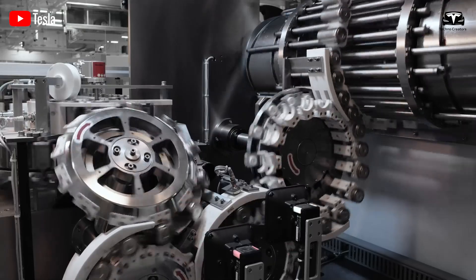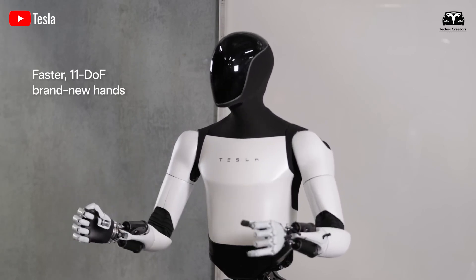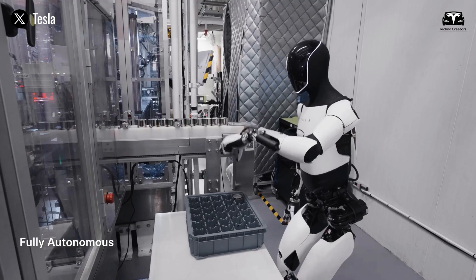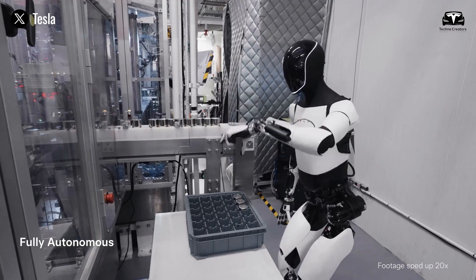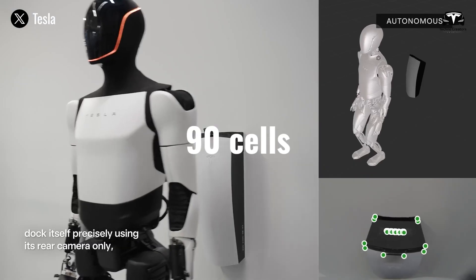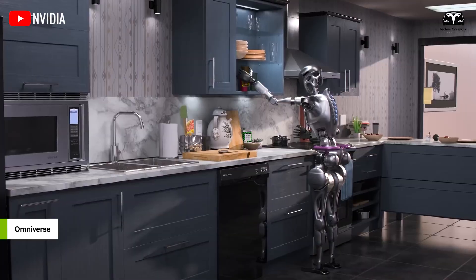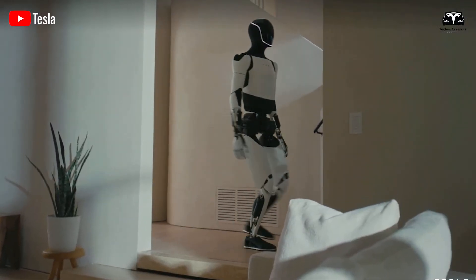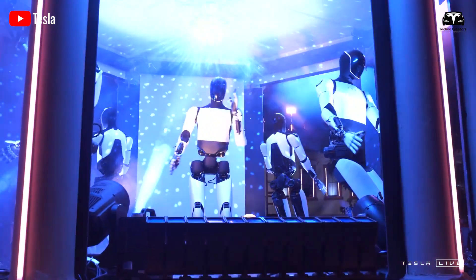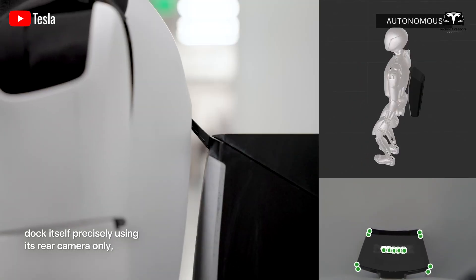Based on Tesla's revealed plans to use its 4680 cells to power the Optimus robot, some believe this design might not be the most efficient for a humanoid robot. Optimus is equipped with 90 cells of 4680 batteries. This Tesla battery technology allows the robot to operate for 12 hours in a home environment — moving around the kitchen, cleaning the living room, or caring for the elderly or young children. After every 12 hours, Optimus can automatically connect to an in-home charging station and recharge in about one hour before resuming its tasks.